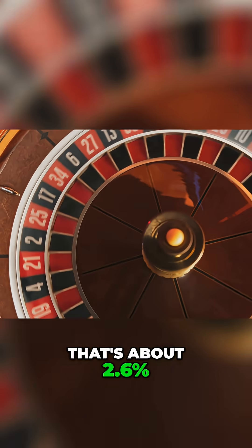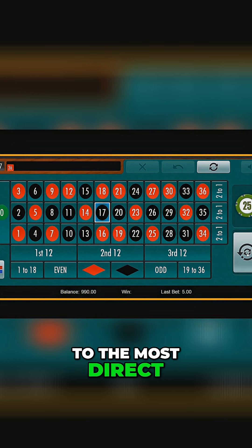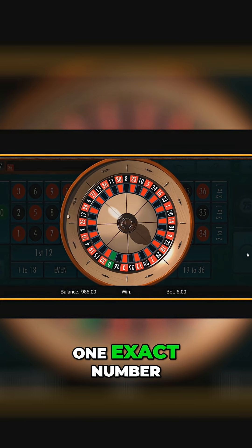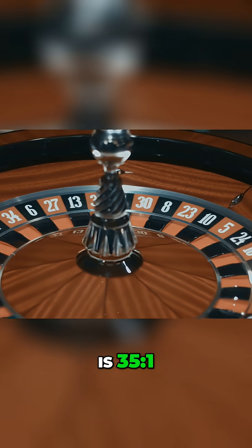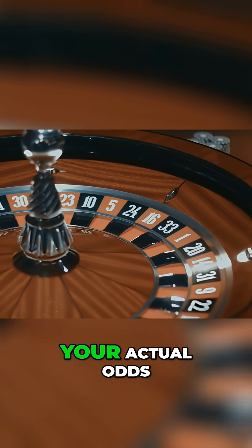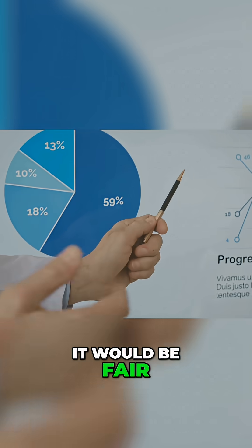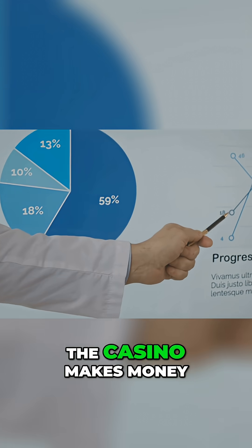That brings us to the most direct bet in roulette: the straight up bet, where you bet on one exact number. The payout for this is 35 to 1. That sounds generous until you compare it to your actual odds. If the payout was 37 to 1, it would be fair — but it isn't. That difference is where the casino makes money.